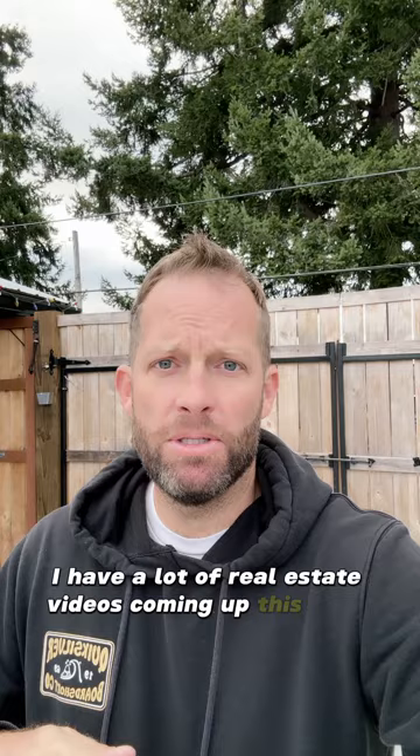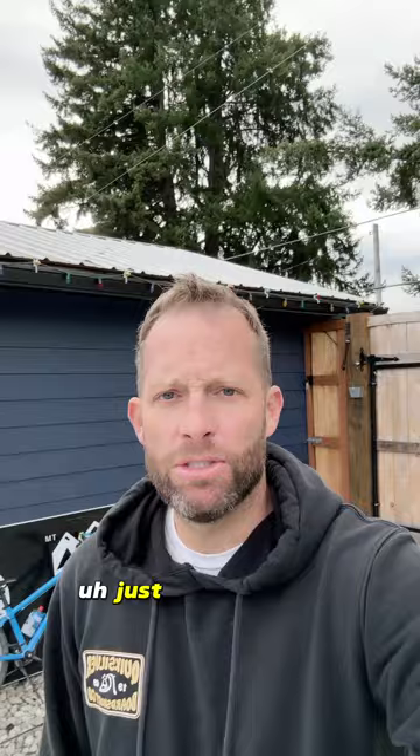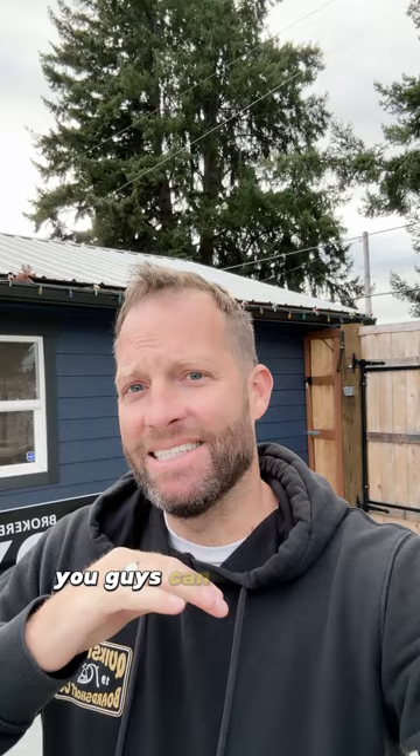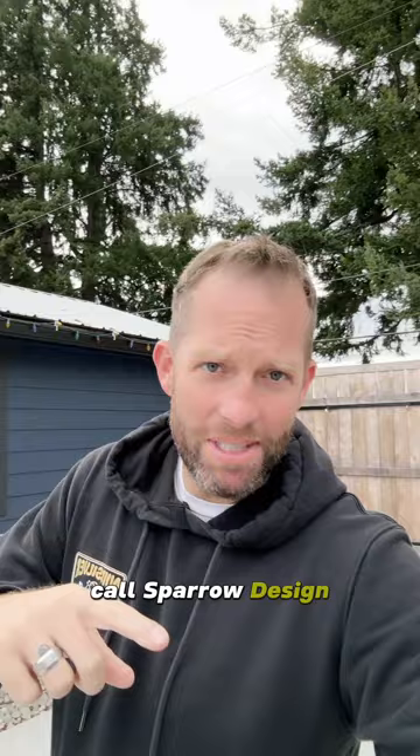I have a lot of real estate videos coming up this week, but I'm going to change it up and show you the basement and the bottom floor, so you can see Lauren Sparrow's design of the restrooms, wine room, and all that kind of stuff in the basement as well. If you have any design questions, call Sparrow Design — Lauren over there is phenomenal. She saved this house and this project from all my terrible manly designs, and it looks phenomenal. So thank you, Lauren.